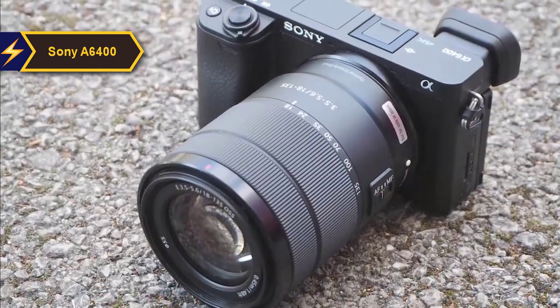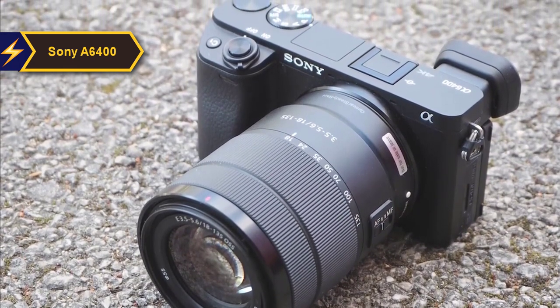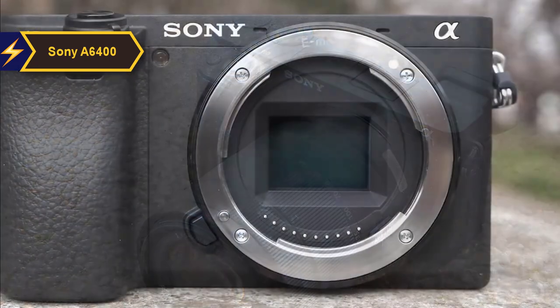It boasts 425 phase detection and 425 contrast AF points, along with an autofocus acquisition time of 0.2 seconds, which Sony claims to be the fastest globally.